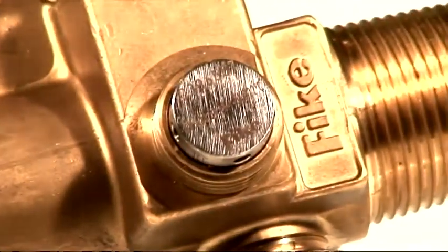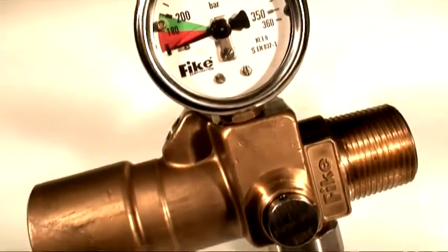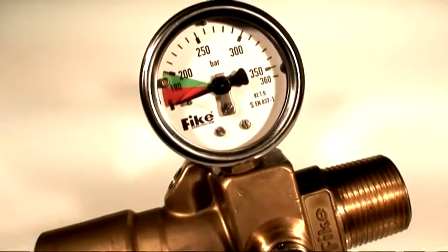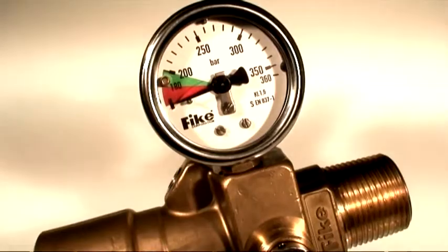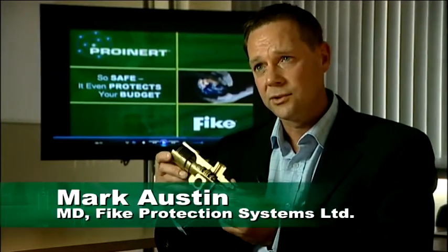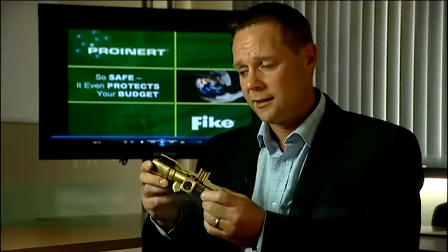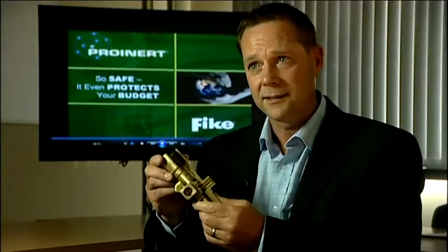At the heart of the system, and the reason for ProInert's dominance in this field, is Fike's patented pressure regulated valve assembly. We introduced this valve in 2003 and since then we've installed this type of system in 7000 applications worldwide. Nobody has a valve like this.